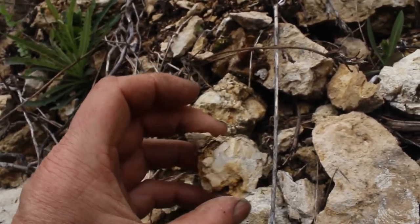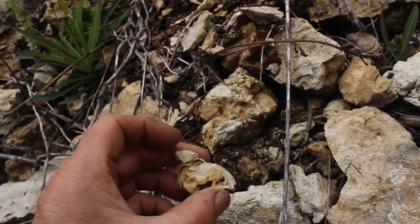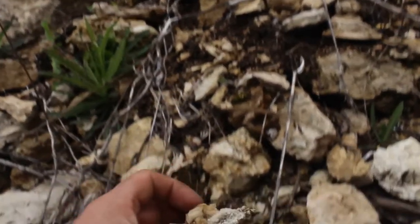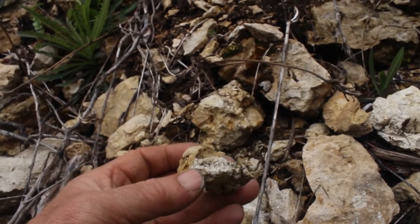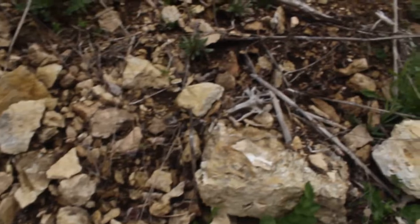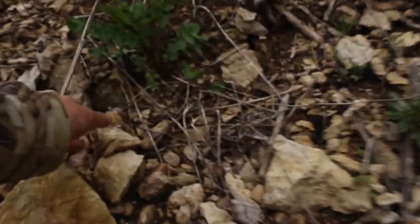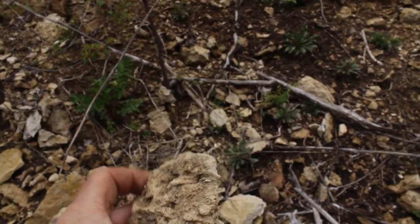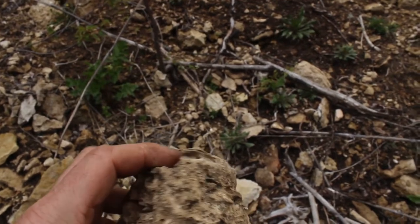Let's see. I don't know. That looks like something to me. It's very fragile. There's something else. I don't know. Take it. Take that. There you can see the layers of something. I don't know. Take it. My pocket's already getting heavy.